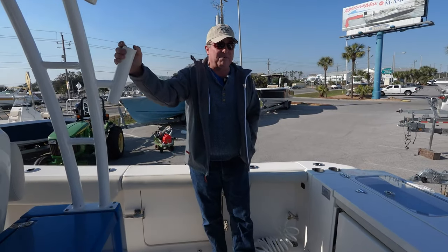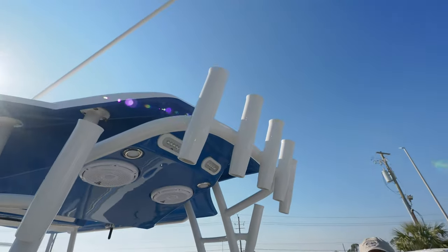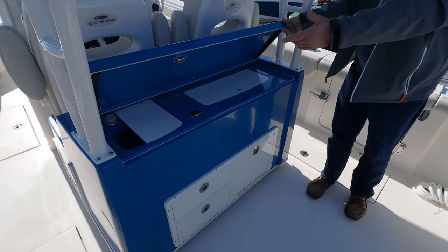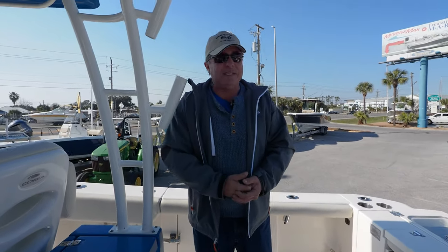And of course we do most of our fishing from the back of the boat. You've got plenty of rod holders up and down, a spacious cockpit for fishing. You've got a great bait station with sink, cooler, fresh water to help fishing be as clean and easy as possible.